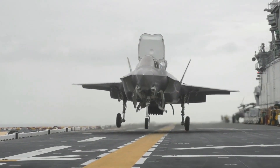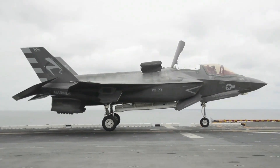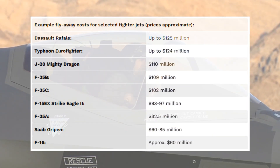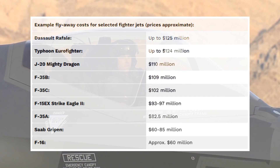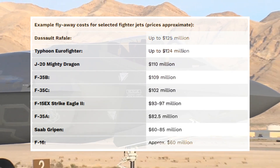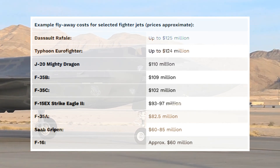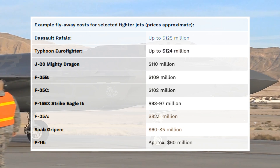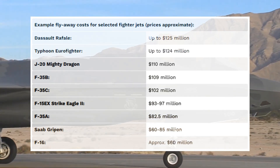The F-35 fighter jet often faces criticism for its price tag, but a closer look reveals a more complex picture. While the sticker price might seem high, the F-35 is actually competitively priced compared to other advanced fighters like the Eurofighter Typhoon and even China's J-20. Furthermore, its cost must be considered alongside its exceptional capabilities, including its stealth technology, advanced sensors, and superior combat performance, making it a valuable asset for any modern air force.